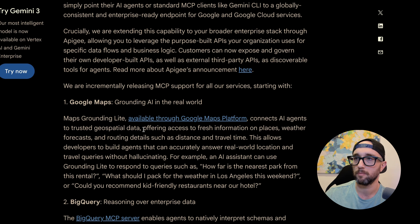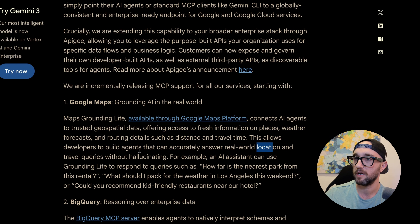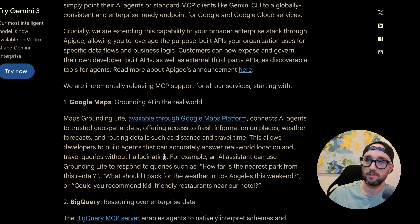Now let's check out the new Google Maps MCP server. It connects AI agents to trusted geospatial data, offering access to fresh information on places, weather forecasts, and routing details such as distance and travel time. This allows developers to build agents that can accurately answer real-world location and travel queries without hallucinating. I remember when MCP first came out there was a Google Maps reference server, but it wasn't official and it wasn't remote.